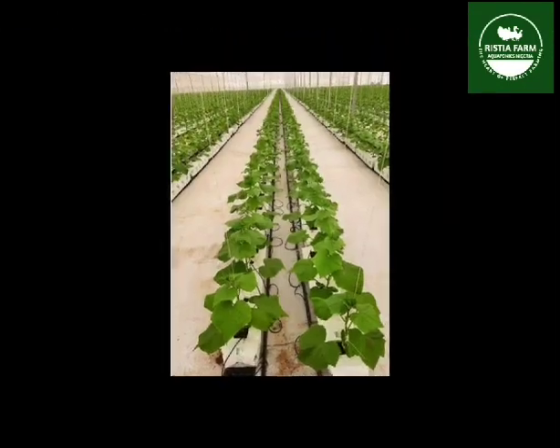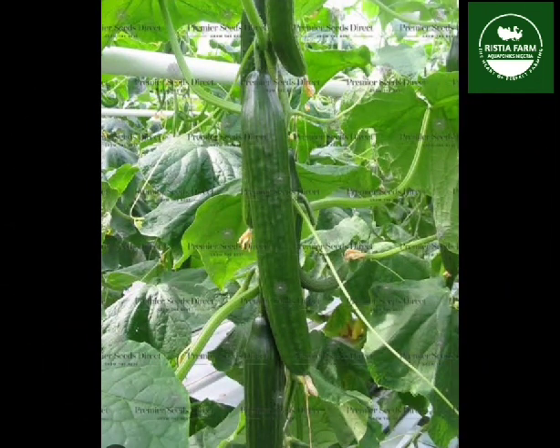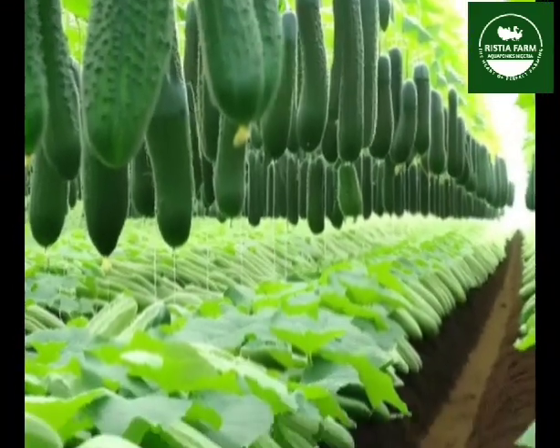If you allow the cucumber vines to sprawl on the ground, you will need about 9 square feet per plant. You can grow cucumbers vertically, placing them next to a fence or a trellis.